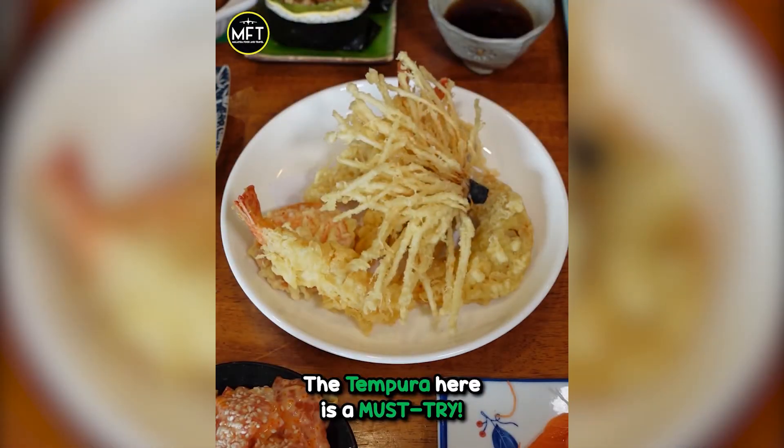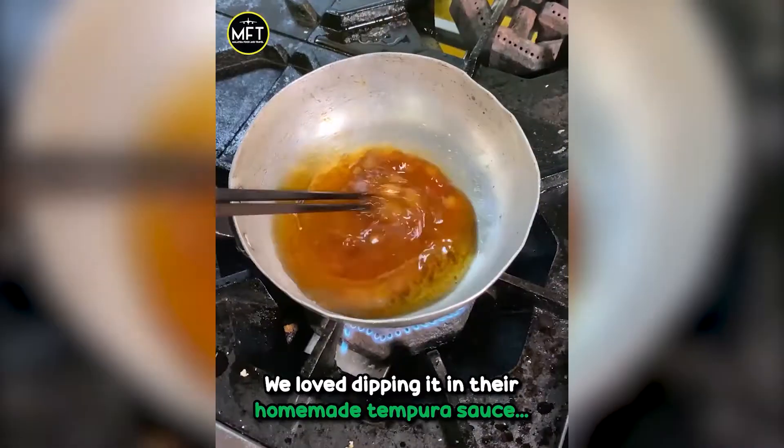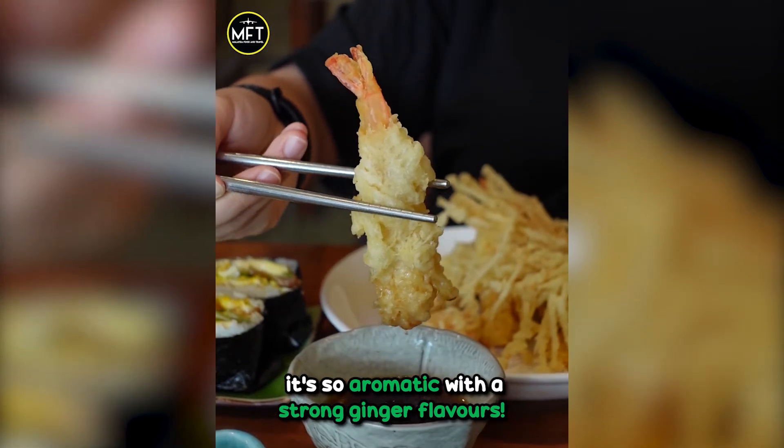The tempura here is a must-try. The flour they use is from Japan, which makes the tempura super light and crispy. We love dipping it in their homemade tempura sauce — it's so aromatic with strong ginger flavours.